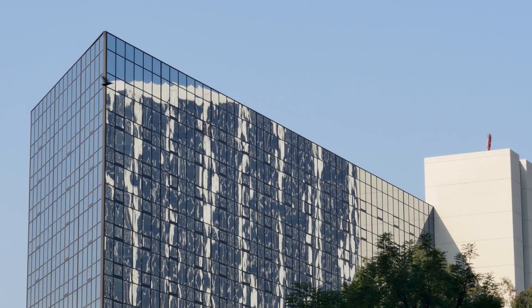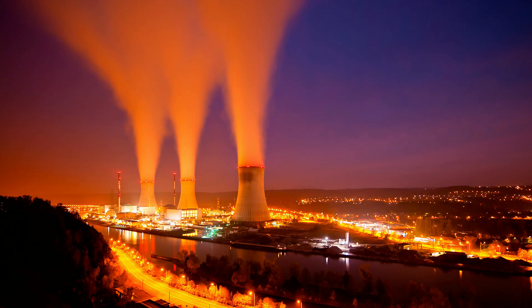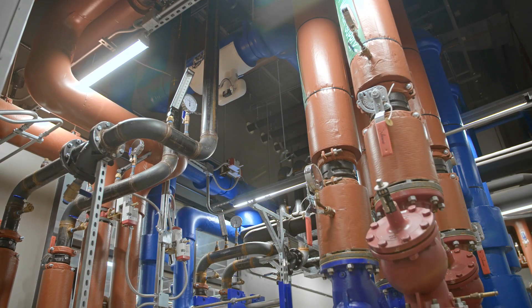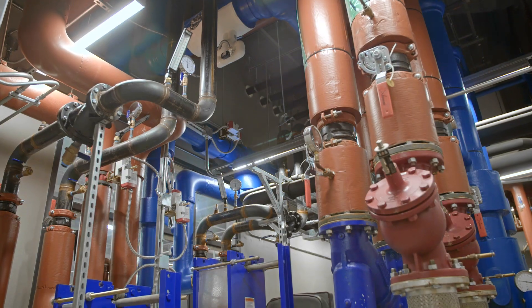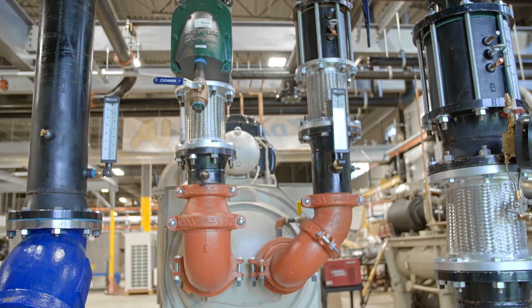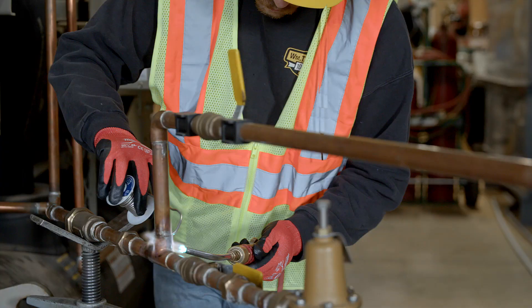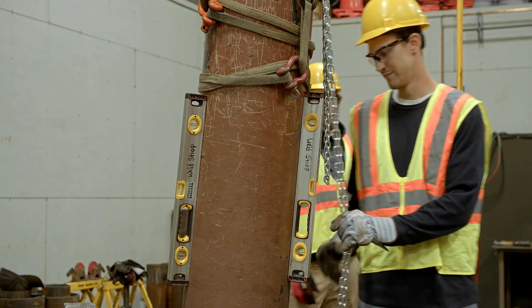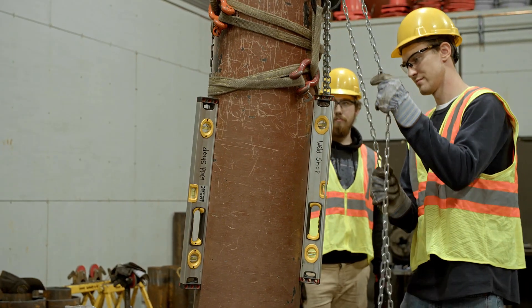Fitters work in facilities ranging from commercial office buildings to complex nuclear facilities. The piping they fabricate, install, and service is used to move everything from common beverages such as soda, juice, and craft beer, to high-pressure steam used to generate electricity.